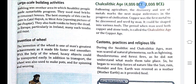After the Neolithic age comes the Chalcolithic age, the period between 4000 and 2000 BCE. Following agriculture, the discovery and use of metal marks the next major milestone in the progress of civilization. Copper was the first metal to be discovered and used by man. It could be shaped into various tools. The period when men used both copper and stone tools is called the Chalcolithic age, or the Copper Age.